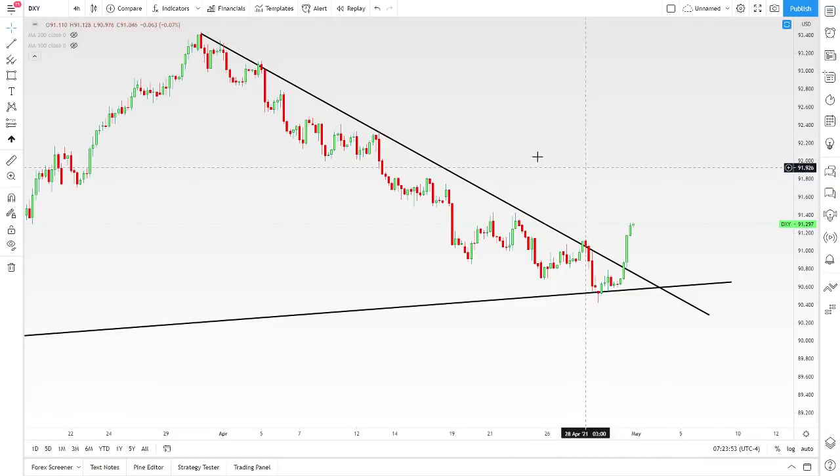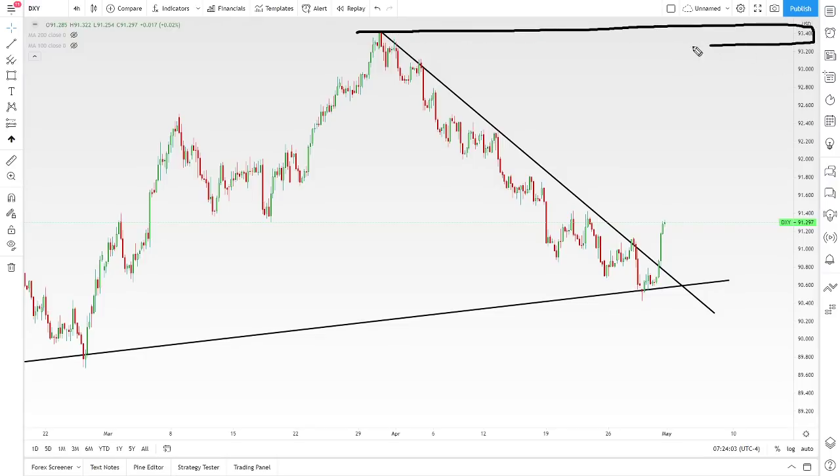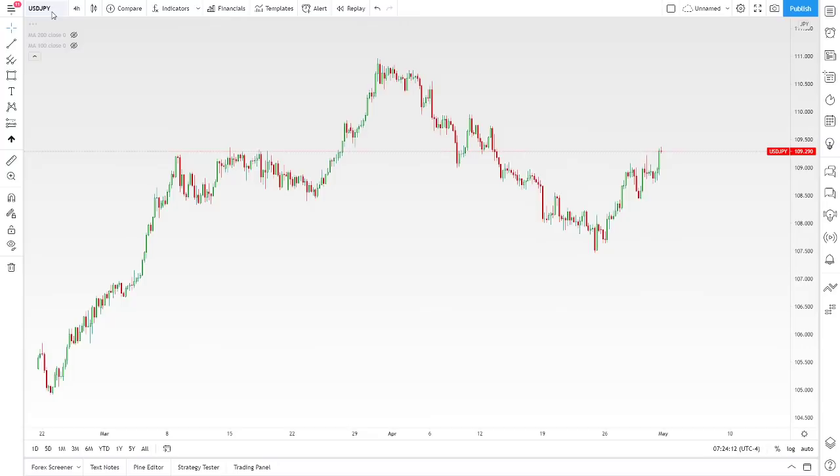It looks like we have some upside. If price does really get going and you start to see dollar movements that are just huge to the upside, I would expect price to probably make its way back up to the previous high and maybe even push on from there. So we'll see if that can happen in terms of the USD/JPY.